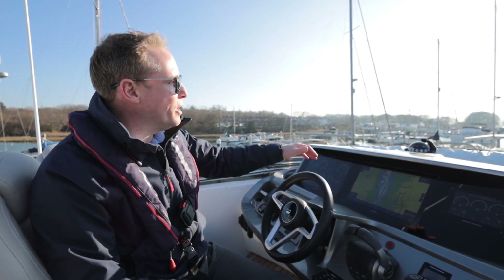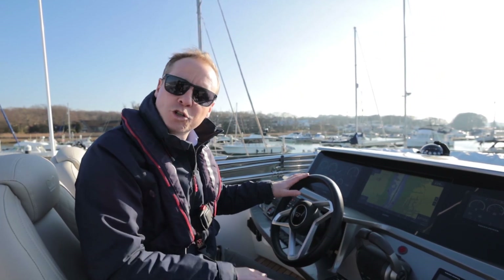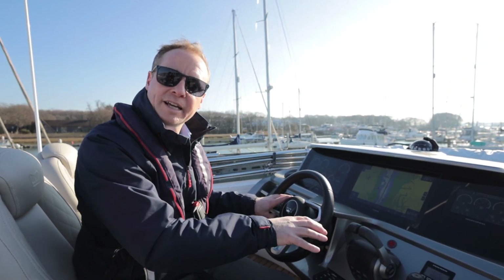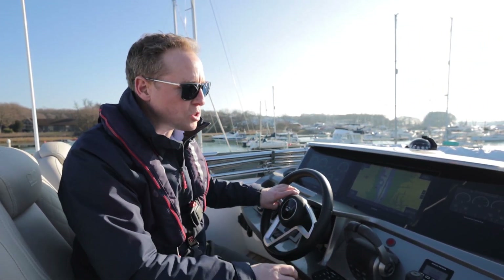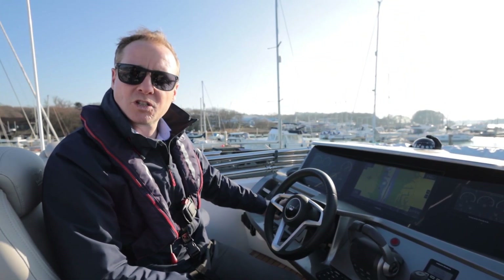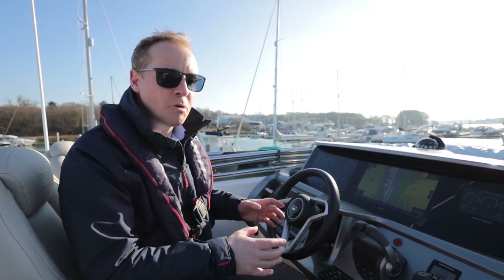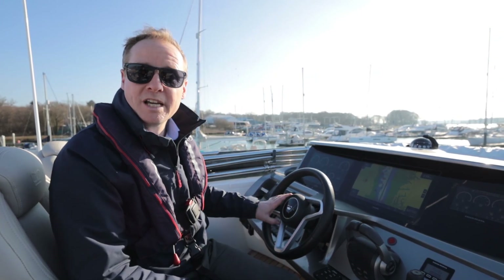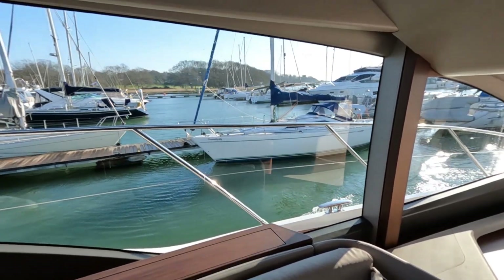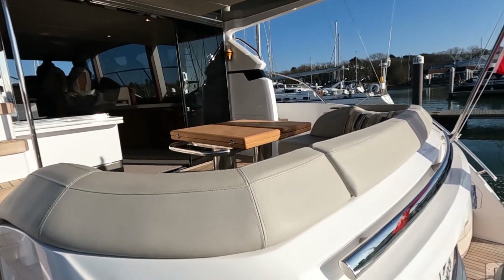Here at the helm on the flybridge we've got a really commanding view as we pootle down the Hamble. This boat has a joystick, which is unusual because we're also on shaft — so it's not an IPS boat — but we get all the advantages that brings in terms of close-quarter manoeuvrability. That's paired with variable speed bow and stern thrusters as well, so although it's a good-sized vessel it's actually very manoeuvrable and easy to handle.